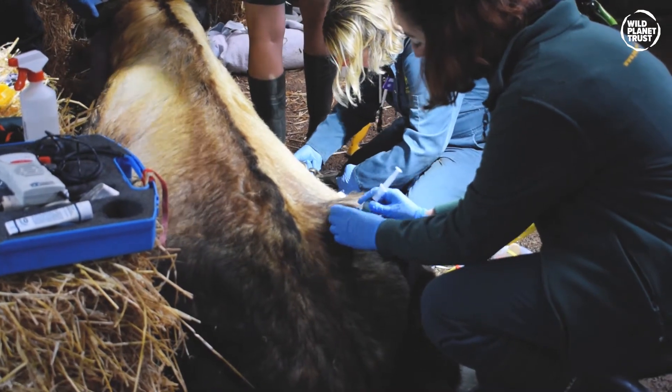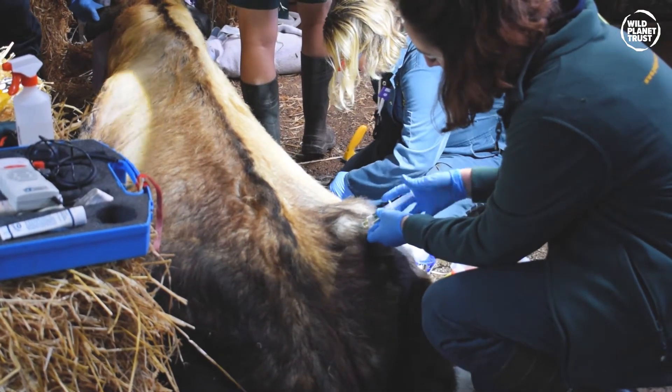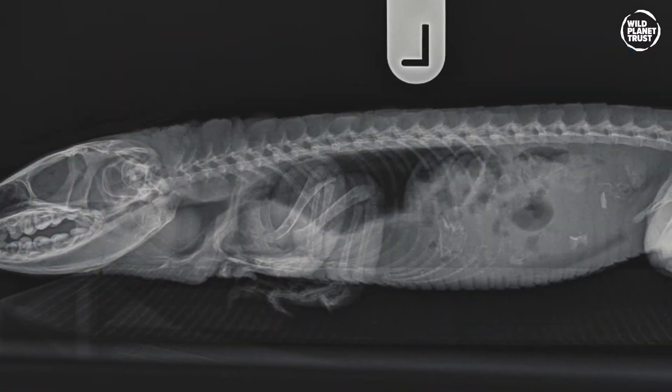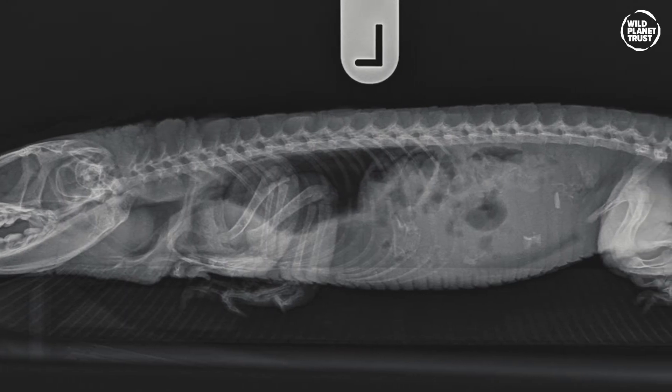Blood samples allow us to look at red and white blood cells and at enzymes produced by damaged tissues. We might also take x-rays to look more closely at joints, heart size, or liver size. We might use ultrasound to look at soft tissue organs like the liver and heart. We could go on to more advanced tests such as biopsies, skin scrapes, or using an endoscope to look inside the animal and take biopsies from internal organs. Once we've got all that information together, it will help us form a picture of what's going on and enable us to give the animal the best possible treatment.